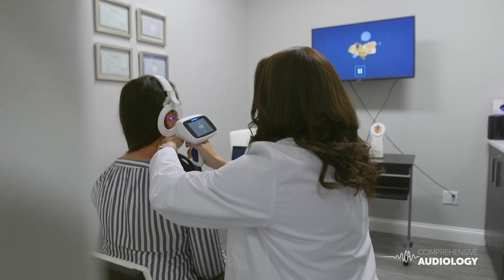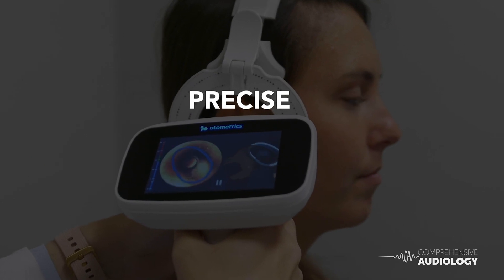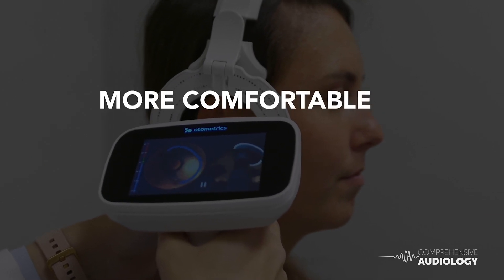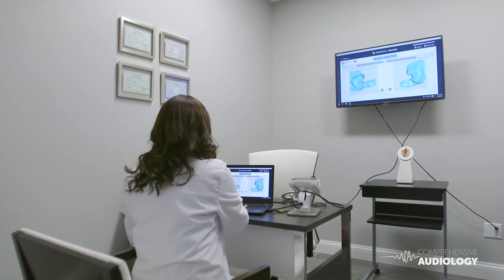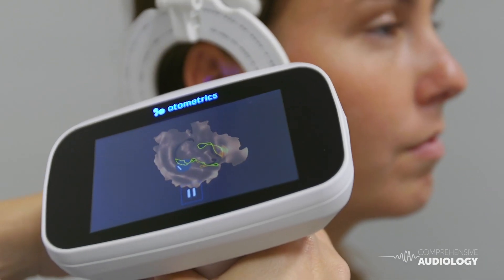It captures the texture and elasticity of a person's ear. It's accurate, precise, efficient, and more comfortable fitting for the patient. The OtaScan allows us to get a more accurate and precise fit, and a deeper fit.